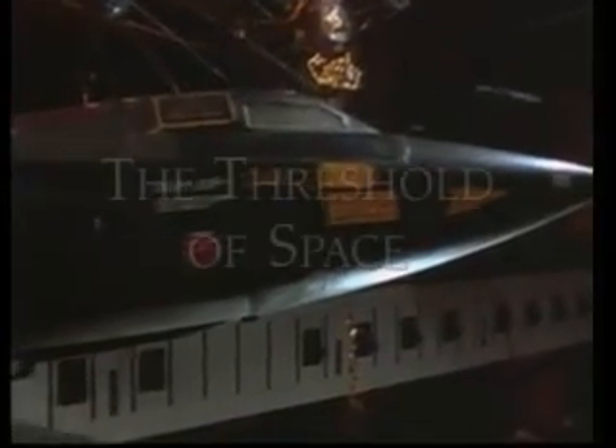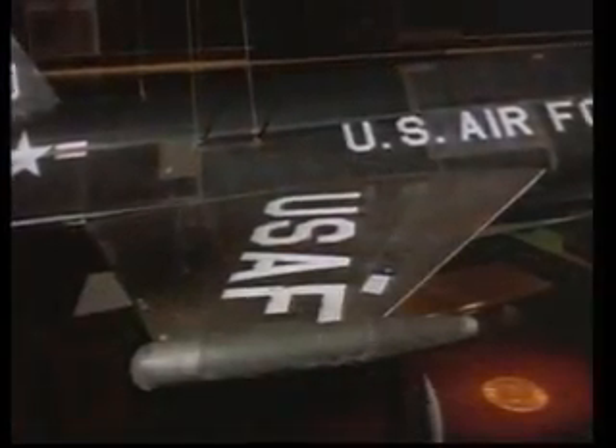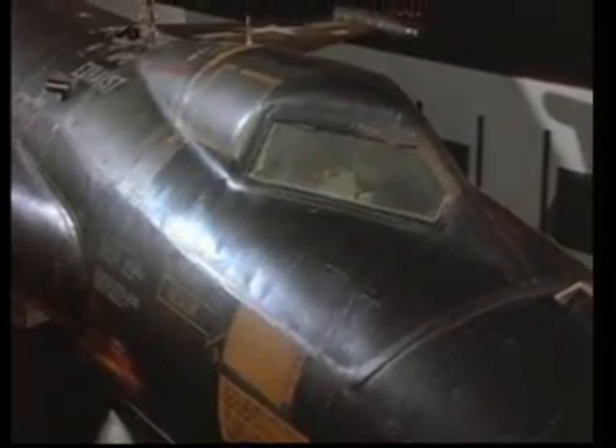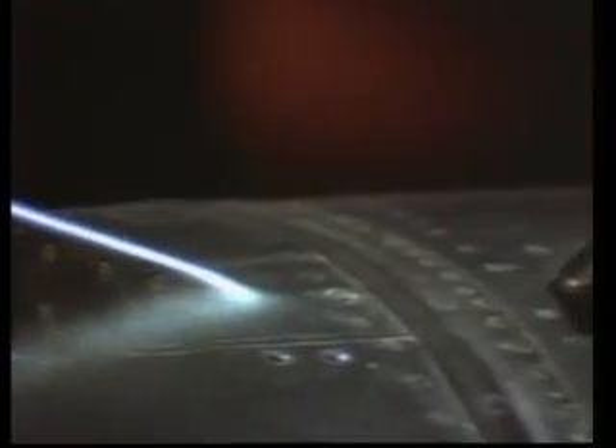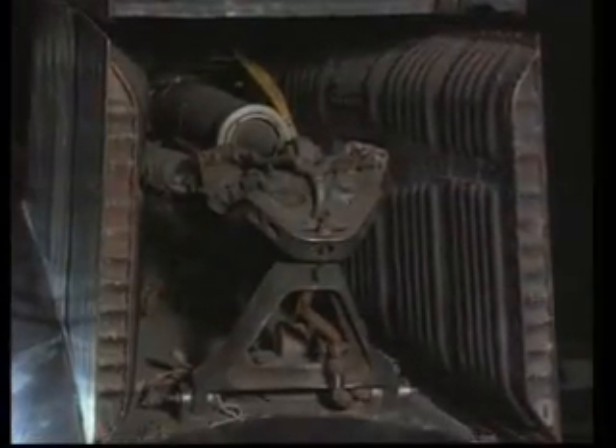This is X-15 number 1, the first in a series of three planes that conducted an extraordinary and successful test program from 1959 to 1968. The X-15 had two main objectives: it was designed to fly more than four times the speed of sound and climb so high that it would leave the atmosphere and enter space. The speed it would reach would generate enormously high temperatures, and the skin of all three planes was made from a substance called Inconel X, able to withstand temperatures up to 1,600 degrees Fahrenheit.